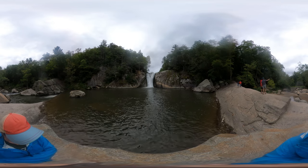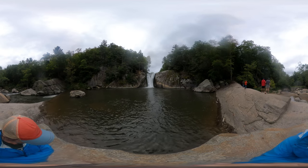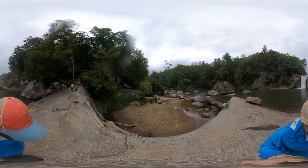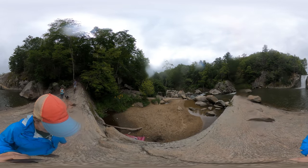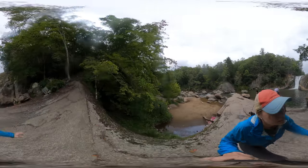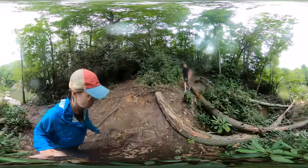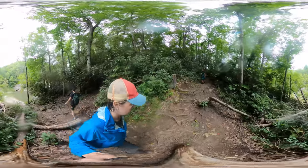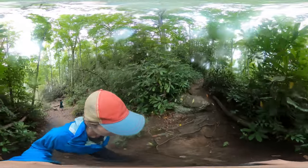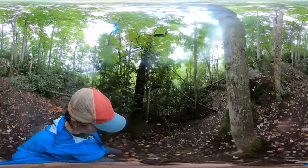Feel free to explore this view in all directions. After you've had some time at the falls, follow the boulders back to the trail and you can hike through the forest to reach the beach below. Even though this is a relatively short and easy hike, I'd recommend maybe having trekking poles, as some areas can be very tree rooty and slick.